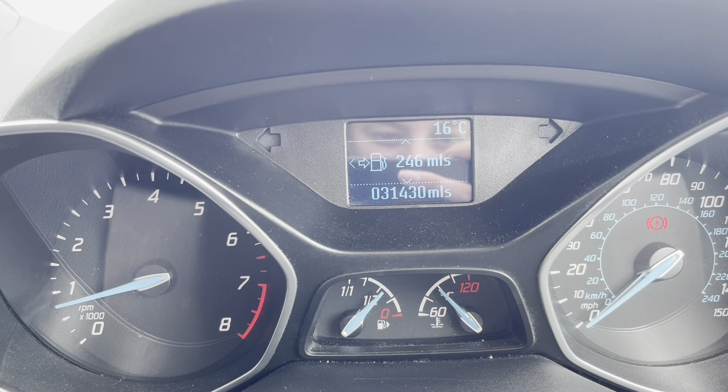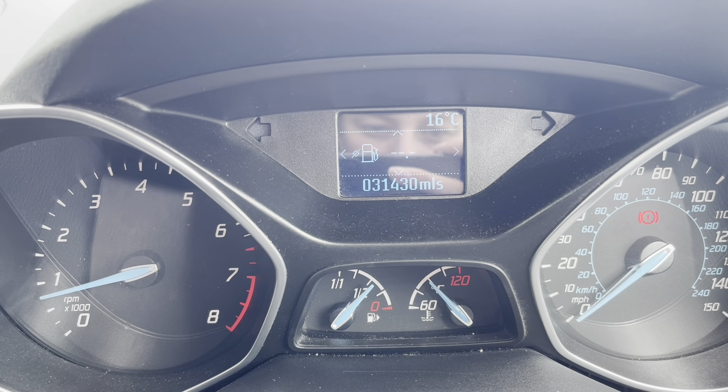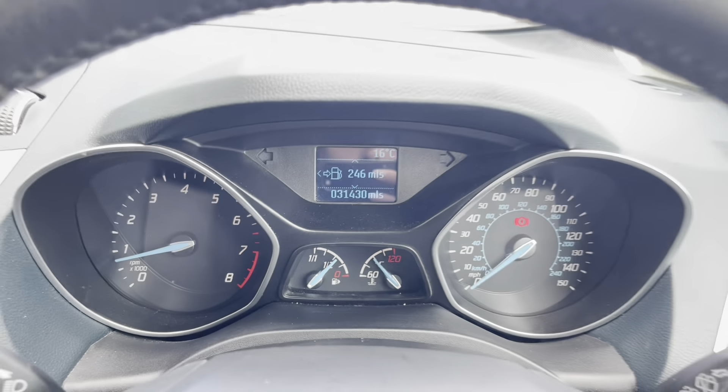Moving on to the driver display, you can see that this car has done 31,430 miles. However, this is subject to change due to test drives and/or demonstration miles.